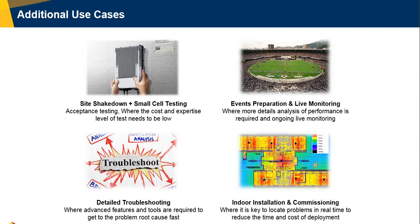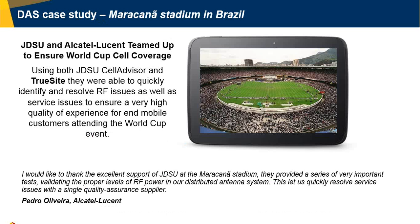Other use cases include small cell testing and advanced preparation for live monitoring in big events. A very successful example was in Brazil at the Maracanã Stadium during the World Cup, where we partnered with Alcatel-Wilson. Through the use of tools like TrueSight specifically, we were able to quickly fix a number of problems in time for the event and secure a very high quality of experience for the end users attending the event.